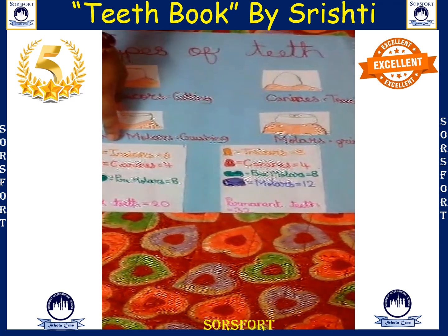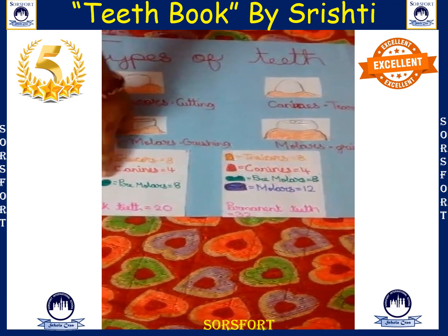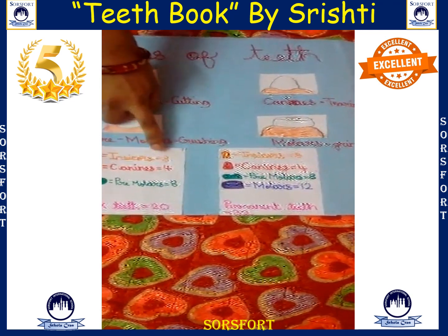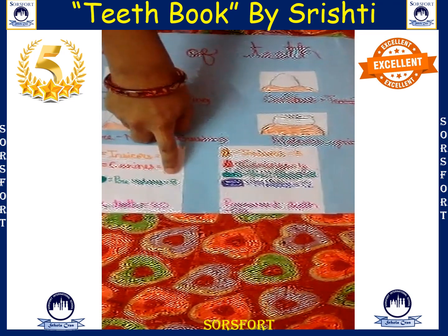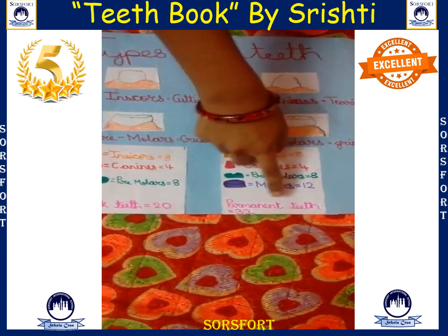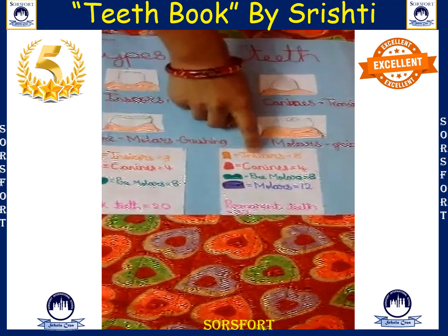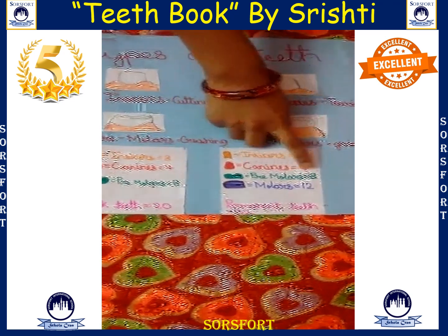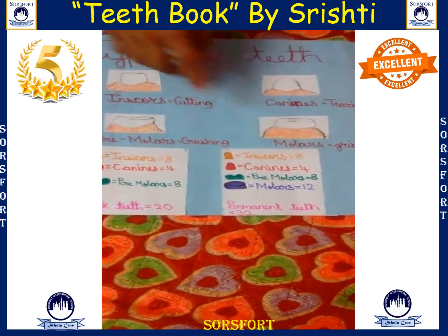Here we have the milk teeth. There are totally 20 milk teeth — 8 are incisors, 4 are canines, and 8 are premolars. And in permanent teeth, there are 32 teeth: 8 are incisors, 4 are canines, 8 are premolars, and 12 are molars.